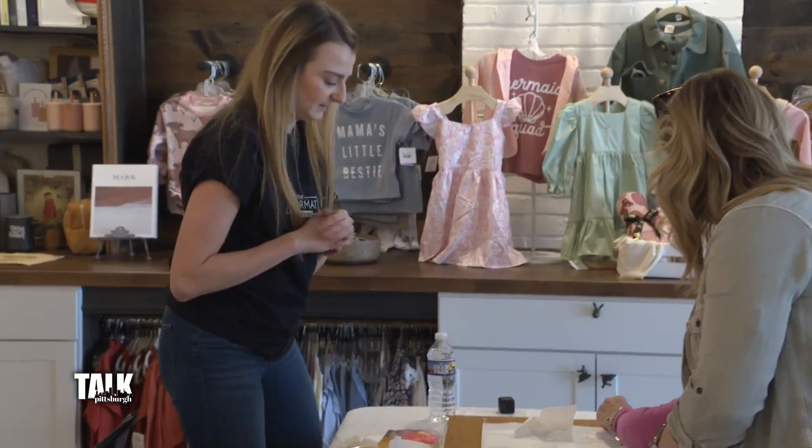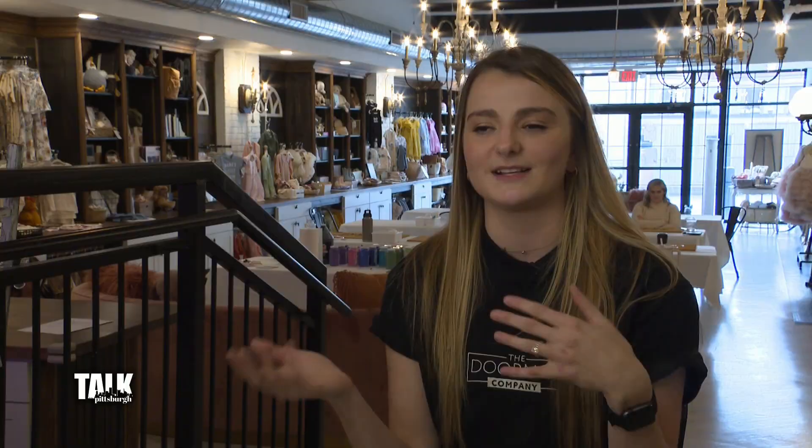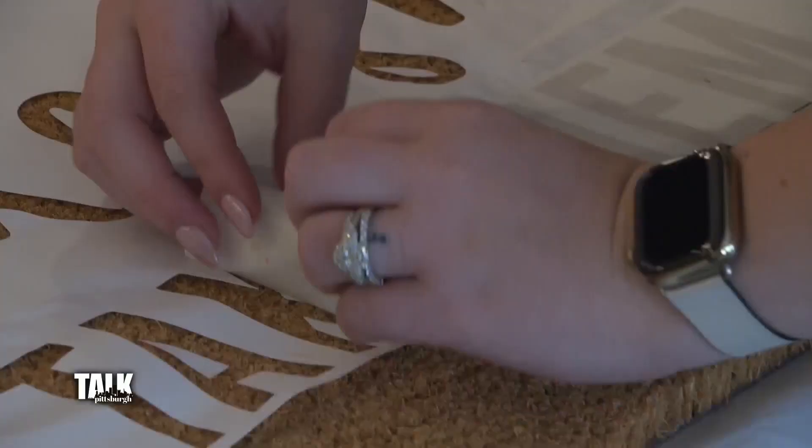Whenever I first started my Etsy shop, I wasn't the doormat company. I was actually Created Kate — my name's Kate, so it kind of rhymed. But I made like glasses, T-shirts, different things. So I was kind of experimenting with different things. And the doormats I just liked the most. They're just the most fun for me to make.